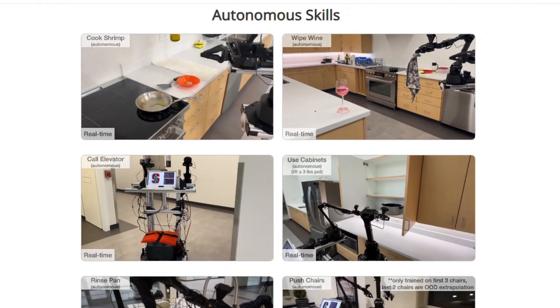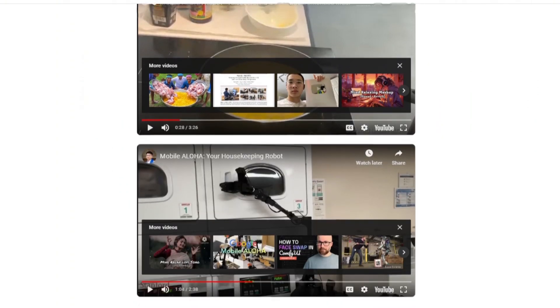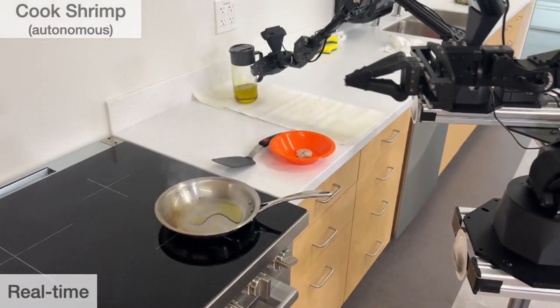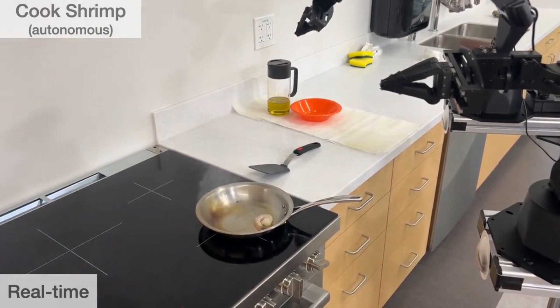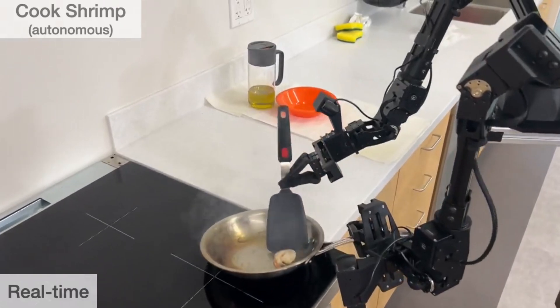Let's take a look at Mobile Aloha's performance. The students provided many demonstrations of the robot acting in teleoperation mode and autonomously. In autonomous mode, the robot wears a chef's hat, sautéing and serving a single piece of shrimp. The first thing that got my attention was the robot's dexterity — even with pincers for hands, Aloha still grabs and drops objects without breaking a sweat.